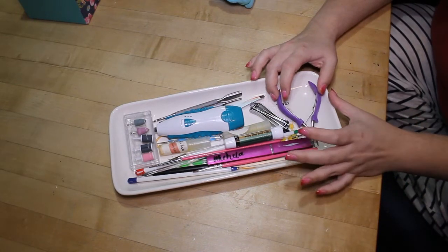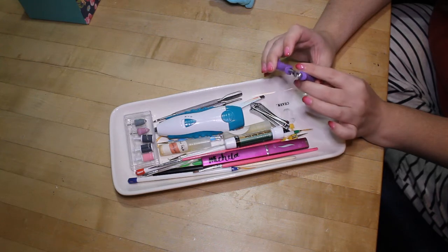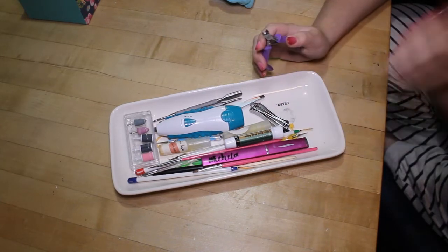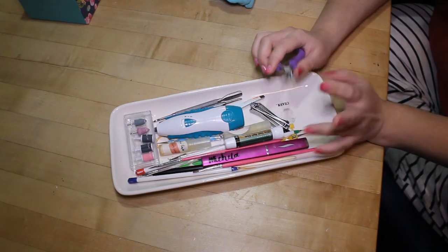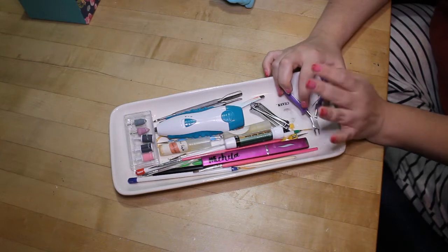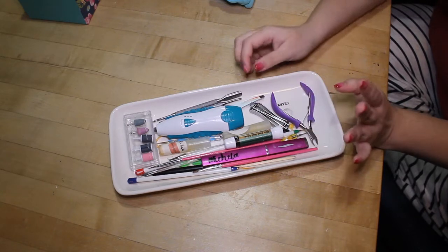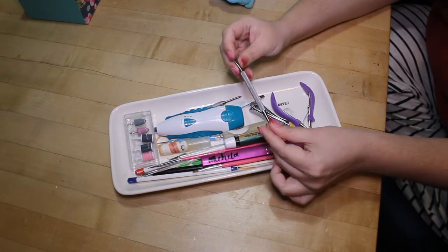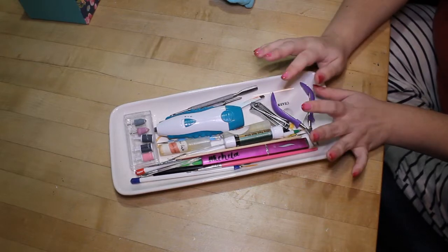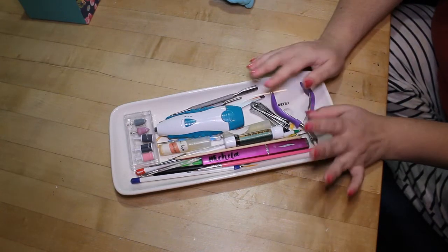Next up are my cuticle nippers — these are the half-size head cuticle nippers by Quo or Tweezerman, I can't remember. I got them at Shoppers Drug Mart a few years ago. I know everyone says you shouldn't cut your cuticles, but cuticle remover just doesn't cut it for me. I sanitize the clippers after each use and I'm the only one who uses them so I'm not likely to catch a fungal infection. Before I clip my cuticles I use cuticle remover to soften them, push them back with my metal cuticle pusher or an orange stick, and then just nip off the overgrowth. It's very rare that I nick myself, but if I were going to a salon — which I haven't done in five years — I'd never let them cut my cuticles with nippers.